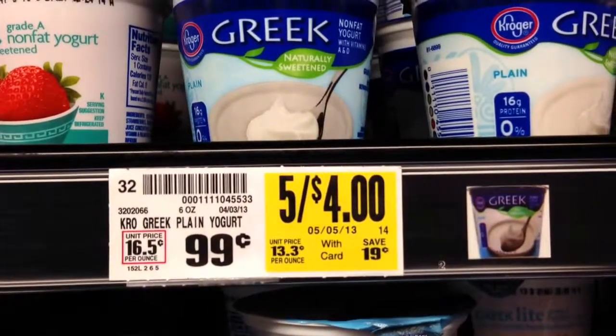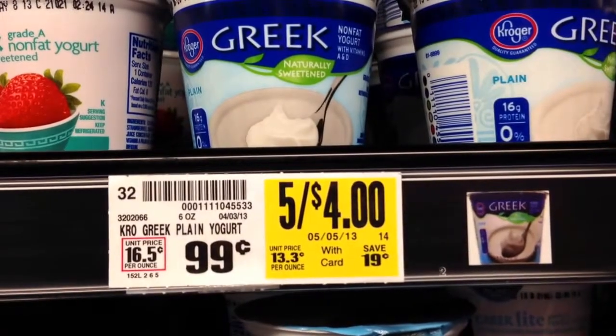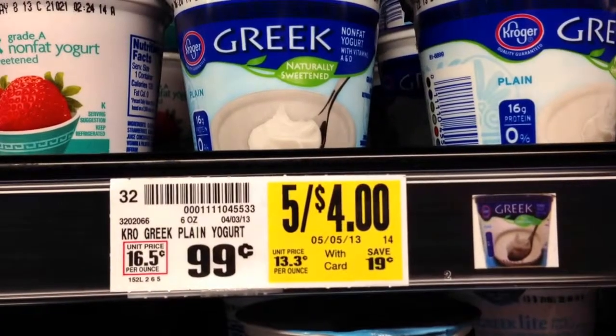I know that at Walmart, the smaller bags of carrots — the one pound bags of carrots — are less expensive than the two pound bag of carrots.